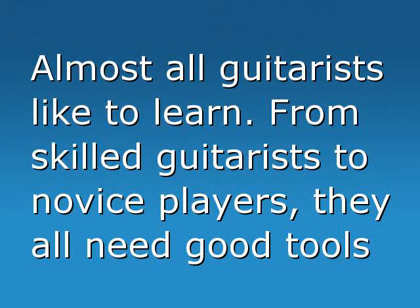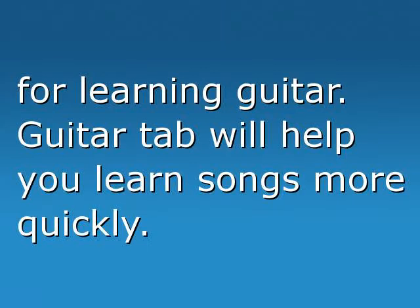Are there tools for learning guitar? Almost all guitarists like to learn. From skilled guitarists to novice players, they all need good tools for learning guitar.